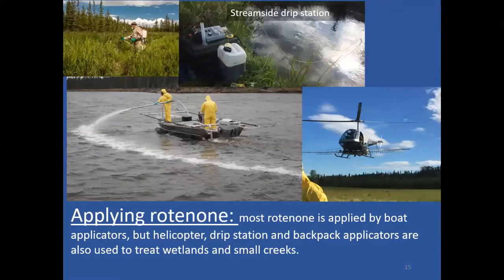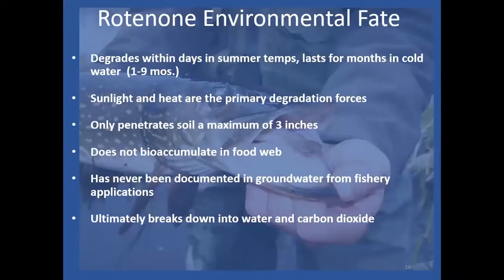Most of the time when doing rotenone treatments to get rid of non-native fish, we're applying from boats using semi-closed pump systems. We've also used a helicopter here on the Kenai once, and we're likely to do so again for big submerged wetland areas. We also use battery-powered drip stations and backpack spraying for spot treating problem areas.